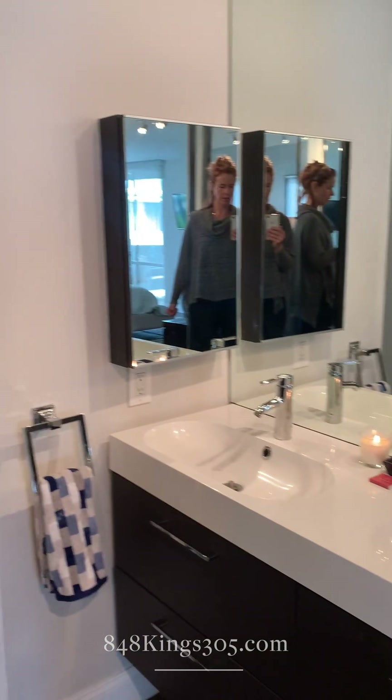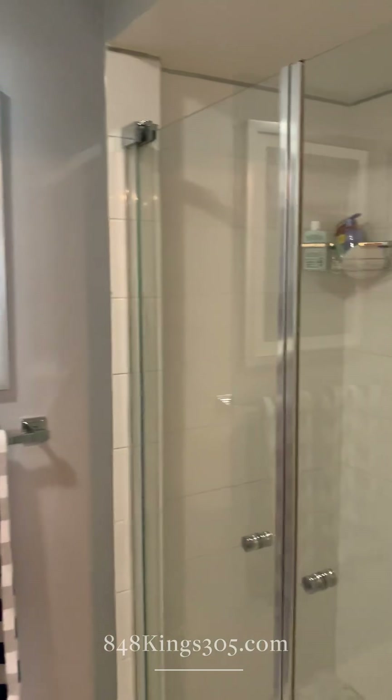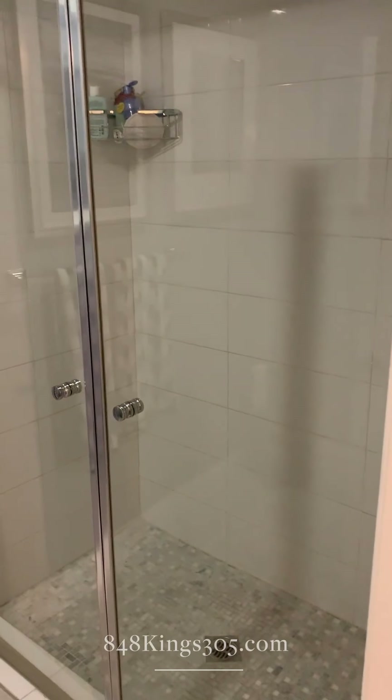The same dual sink setup here. Master shower — there is a tub in the second bathroom. Great floor tile.